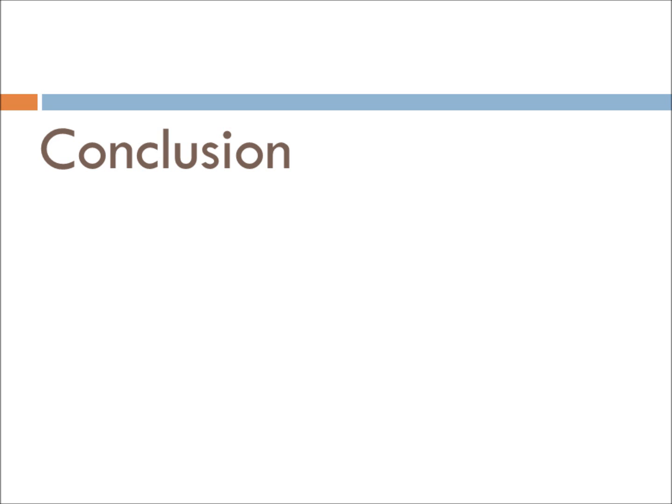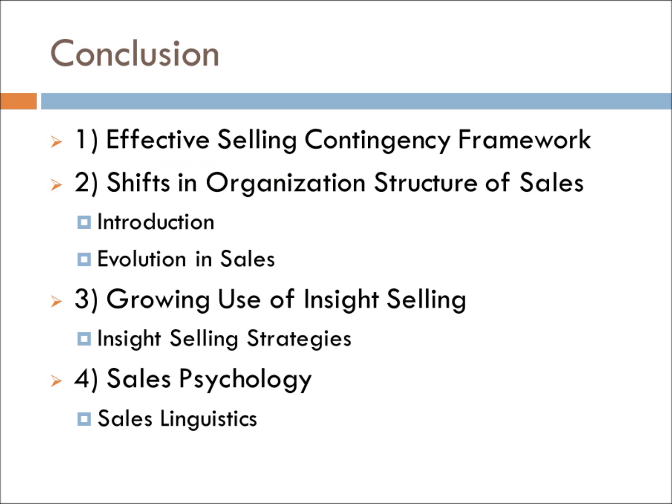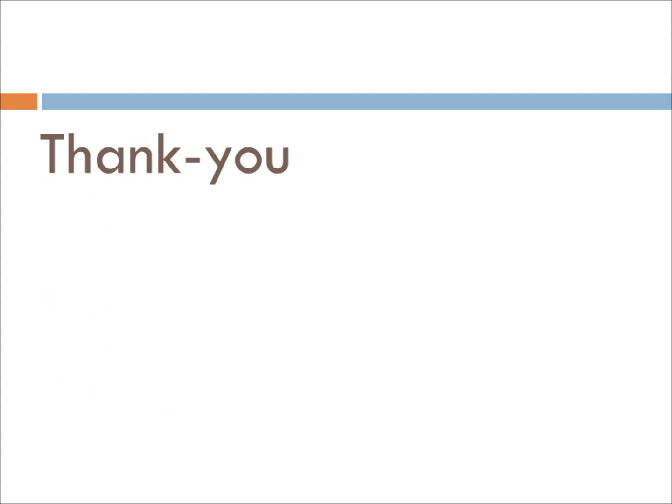With all content presented, let us take a moment to summarize our findings. Firstly, the four-part sales effectiveness framework. Next, the shift in organizational structure within sales and the value of exercising one's own judgment. Thirdly, insight selling and how the role of a salesperson is becoming more so of an educator. Finally, sales psychology and how different sensory tools resulted in more or less favorable outcomes. With that, we conclude. Thank you for listening. If some of the content jumped out at you and you'd like to learn more, refer to our description box for further resources.